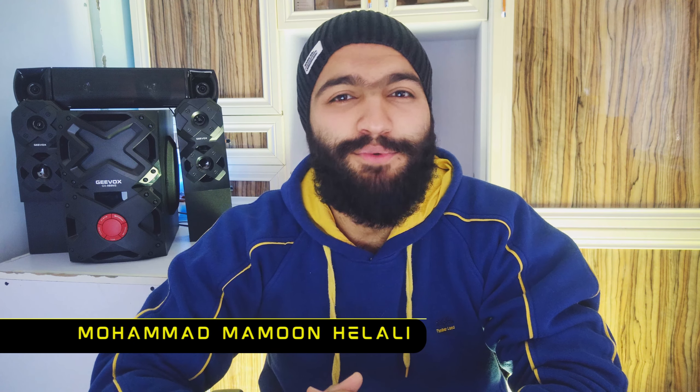Finally it's here — no more waiting. Snapdragon 8 Generation 2, which has groundbreaking AI, high-level performance, champion-level gameplay, and ingenious capture. Thanks for joining me today. This is Mohammad Mamoun Helali, and in this video I will be discussing the Snapdragon's performance, usage, features, and its comparison with Apple Bionic chips. Stick with us till the end.